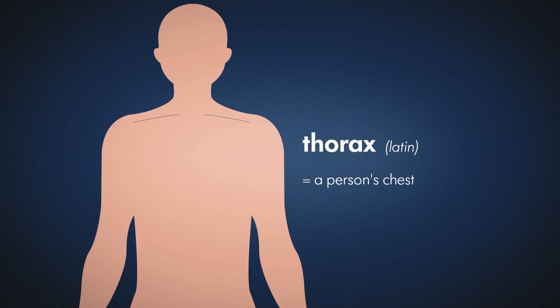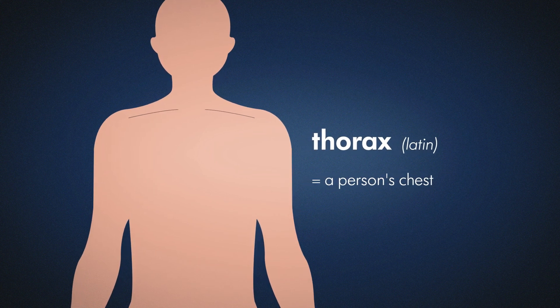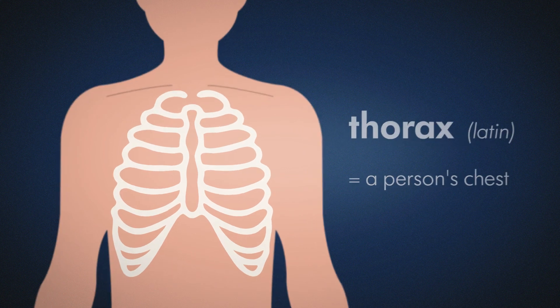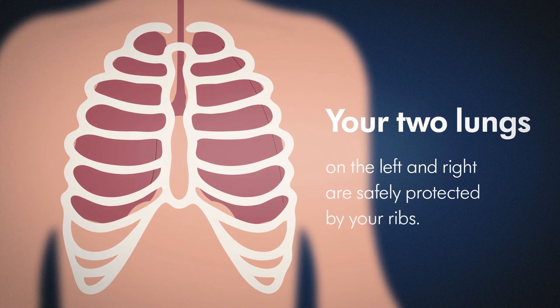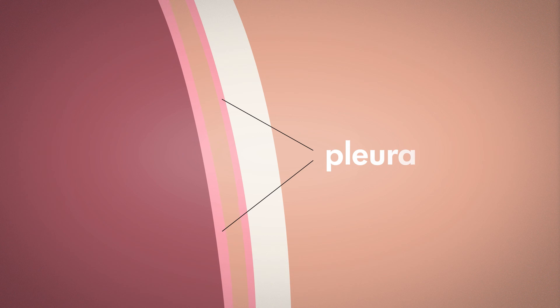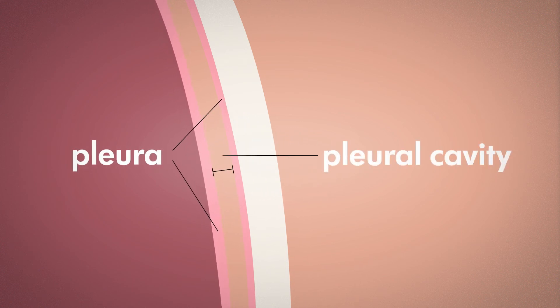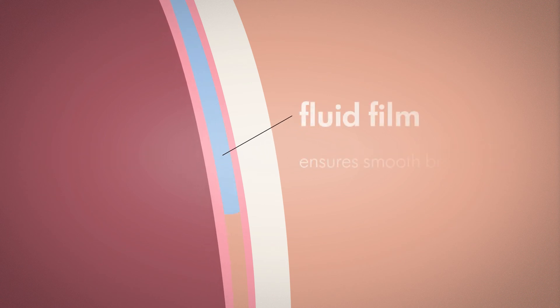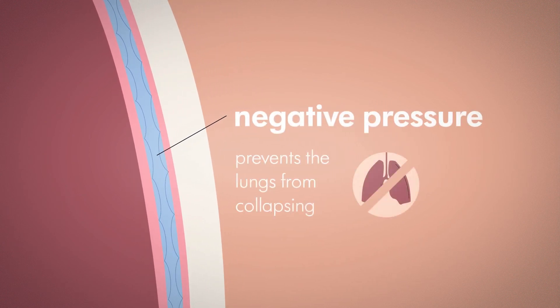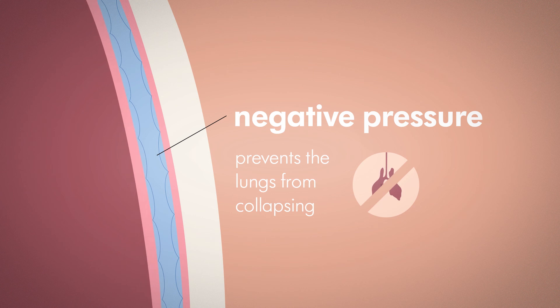Chest drainage is also known as thoracic drainage. Thoracic refers to the thorax, the Latin word for a person's chest. Your two lungs are on the left and right in the thoracic cavity and are safely protected by your ribs. The chest wall and lungs are each covered by a thin membrane known as the pleura. In the space between the pleura — the pleural cavity — a fluid film ensures that the lungs and thorax slide easily against each other as you breathe. The negative pressure in this cavity prevents the lungs from collapsing.